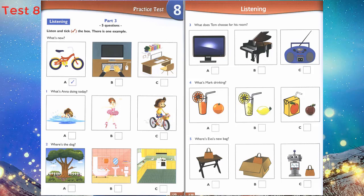5. Where's Eva's new bag? Why are you angry, Eva? I can't find my new bag — it's not in the box. Is it on the table? No, it isn't. I can see it now — it's next to the robot.